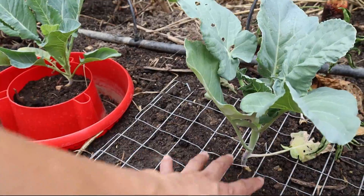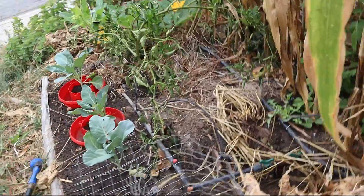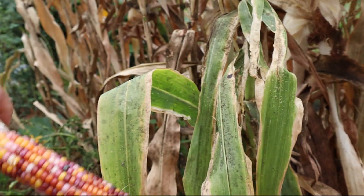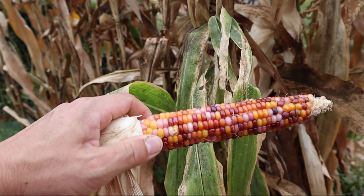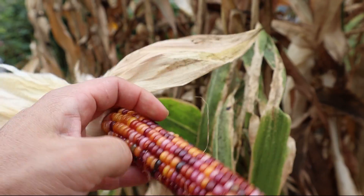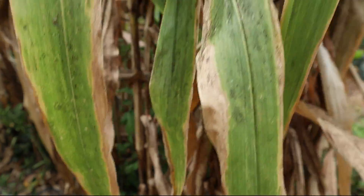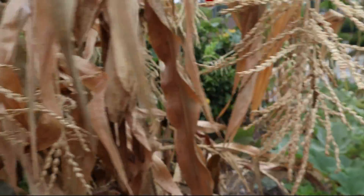We have a bunch of glass gem corn — this is what they look like. We use it as chicken feed or we can use it as popcorn, although I find it takes a little more effort to pop glass gem corn than a more formal popcorn variety like strawberry popcorn. So we have a lot to harvest and clear back.